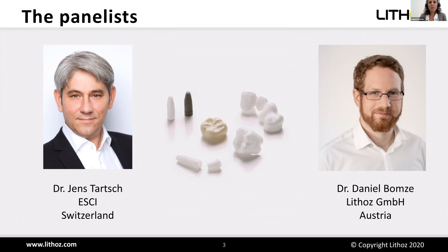Daniel possesses more than three years of experience in additive manufacturing for the medical industry and is the author of numerous applications and patents. Dr. Jens Tarsch is a well-known expert in ceramic implantology. He graduated in 1992 at the Free University of Berlin, Germany, and today works in a private dental clinic in Zurich, Switzerland. His main emphasis is ceramic implants and biomaterials in dentistry, and he is an international educator, speaker, and author. He is the founder and president of the European Society for Ceramic Implantology. Daniel will start today with insights on state-of-the-art ceramic materials for 3D printing and ideas on innovative dental and medical applications.